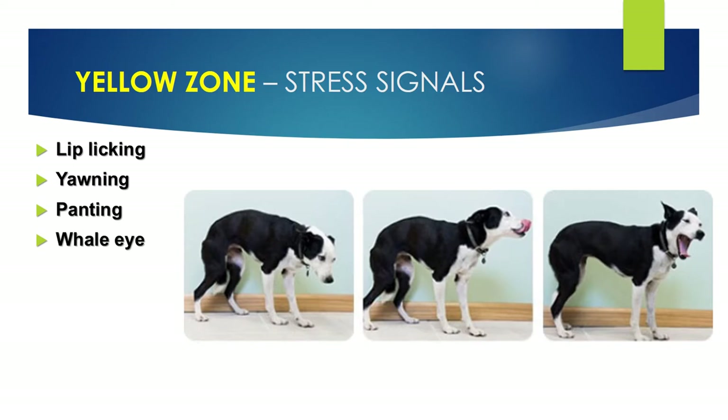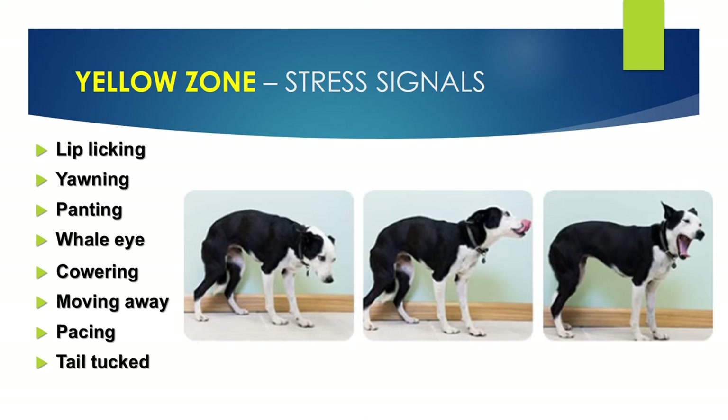Dogs can also get what we call whale eyes, where we can see the white rim around their eye — they're in conflict, looking at something they perceive as a threat while trying to move their body away. Then we have cowering, moving away, pacing, and a tail held really low. Some dogs are really subtle about moving away — they might just shift their weight to their back end a little bit. That's the first sign they're in yellow zone, and if we see it, we can take action before they get into red zone.